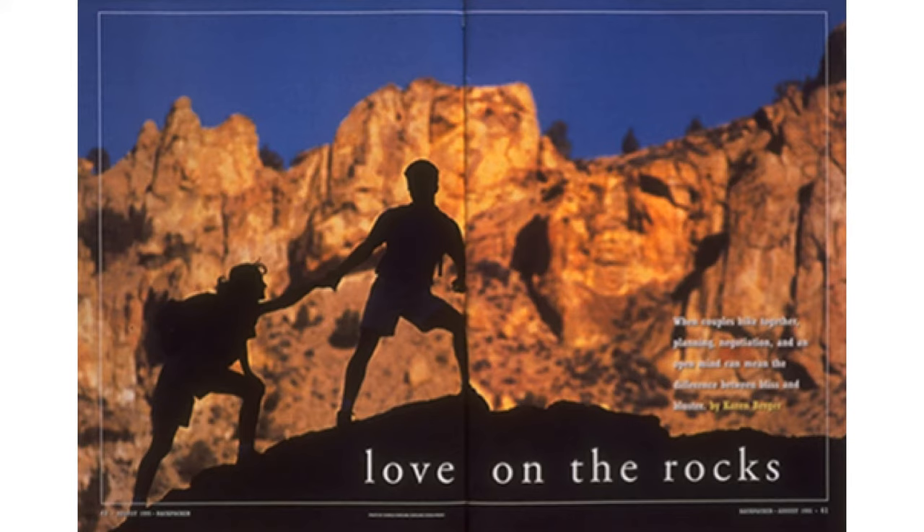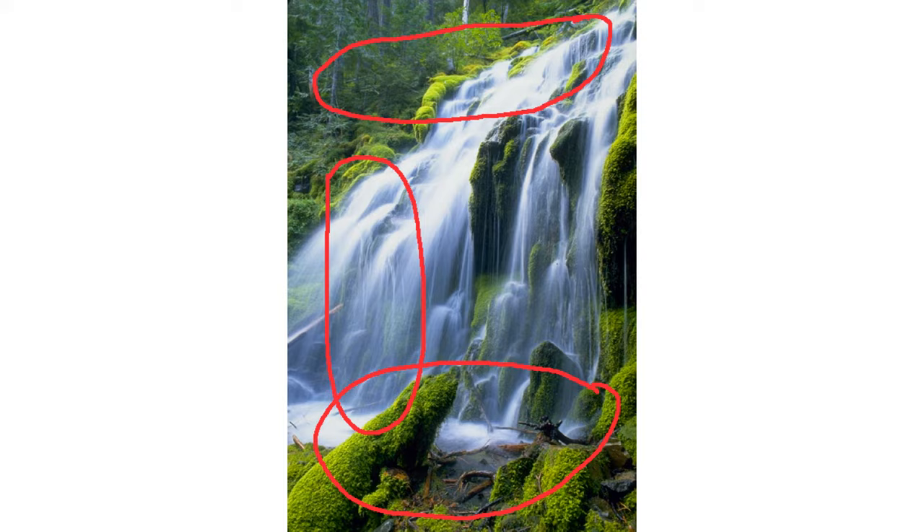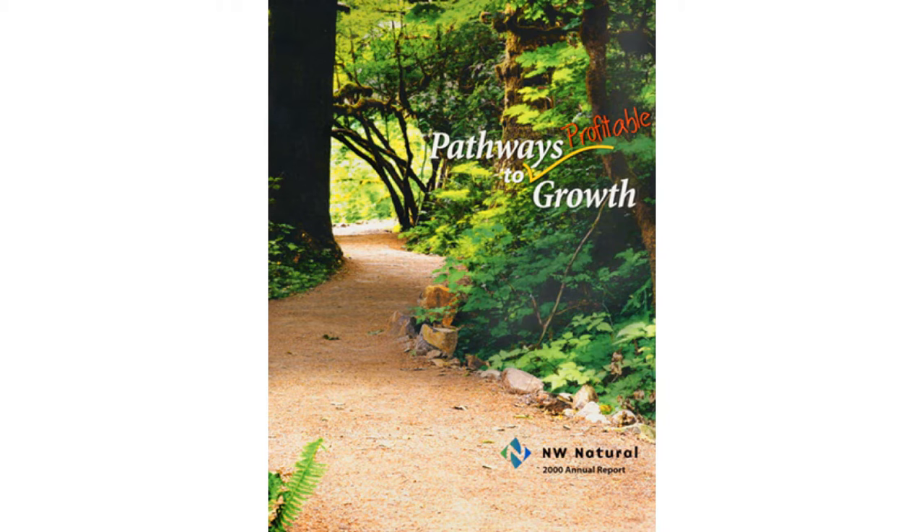Here's an example of an image licensed to Backpacker Magazine where I captured my friends helping each other up the rocks — I never considered the theme of love, but it worked for the magazine. Here's another photo purchased by a company that made water filters for hikers: they simply wanted a photo suggesting fresh, clean water in a lush scene to use on their packaging. There was also room for the product name at the top and text down the left side, which aided its saleability. This trail image isn't really a great calendar-quality photo, but it told the story the client wanted. Again — shoot for themes.